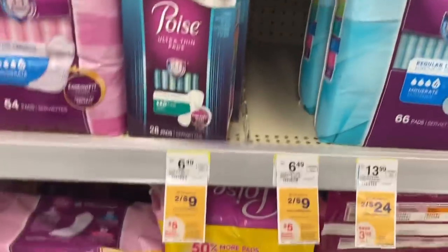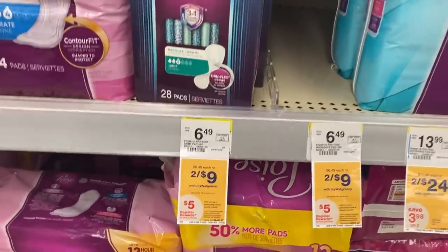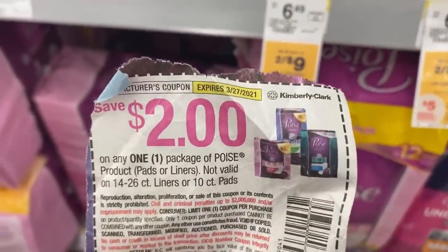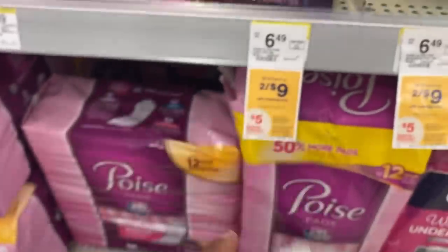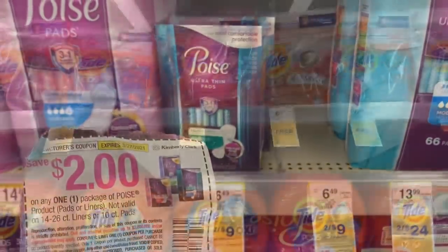We have the Poise products still two for $9, and you get a $5 registry reward for buying two. We still have the insert coupons we can use — they don't expire until the 27th, the last day of the deal. That is also a month-long deal.